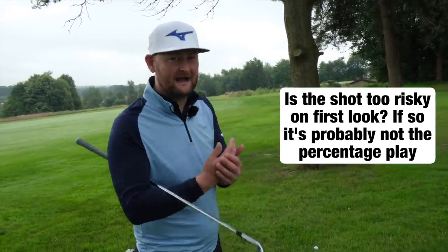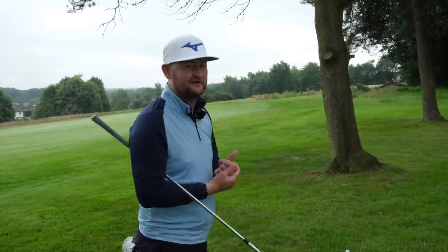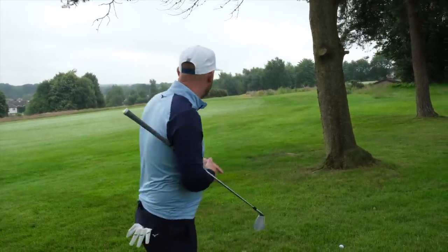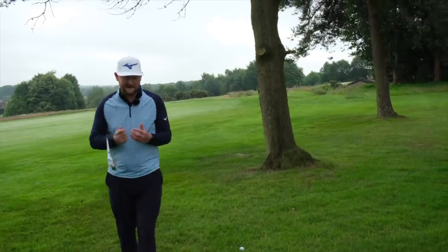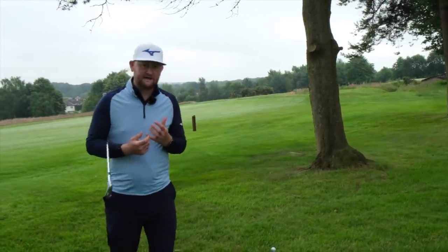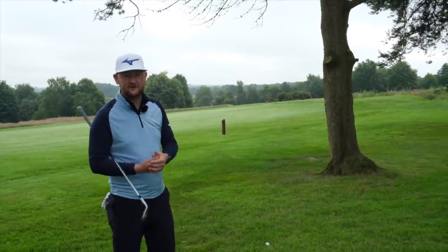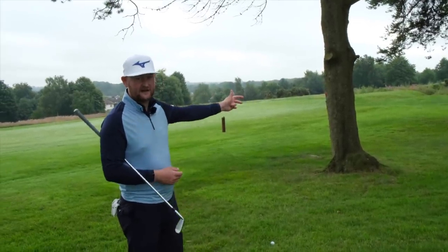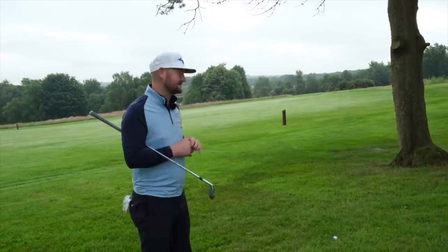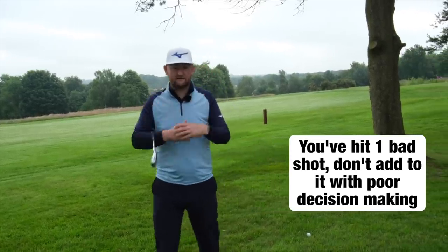This is a par five — the 17th at Warrington — and I'm here in two, so I've still got three shots to make par. I might have to accept a bogey, but I can play out sideways, avoid that Hollywood shot, and have a wedge in my hand. I've made plenty of birdies and pars with a wedge. The percentage of times that wonder shot actually comes off isn't as high as we'd like to think.